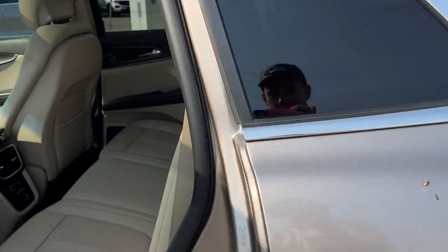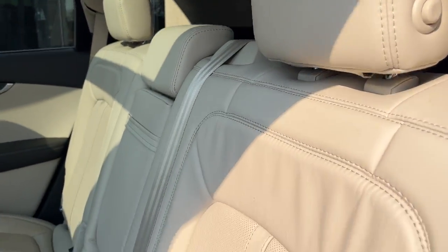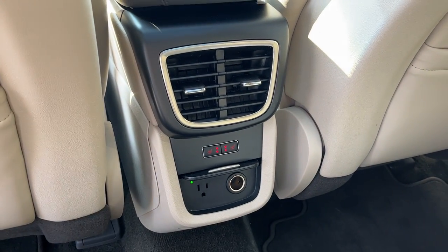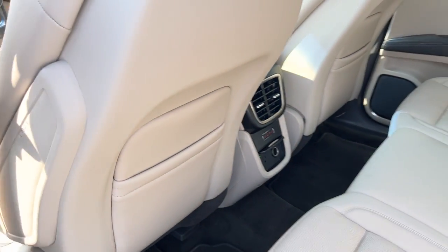Coming around to the interior, it is a nice sandstone interior. Really comfortable seating in the front and rear. These rear seats are heated and you do have three-prong power and a 12-volt plug here, as well as your own climate vents.